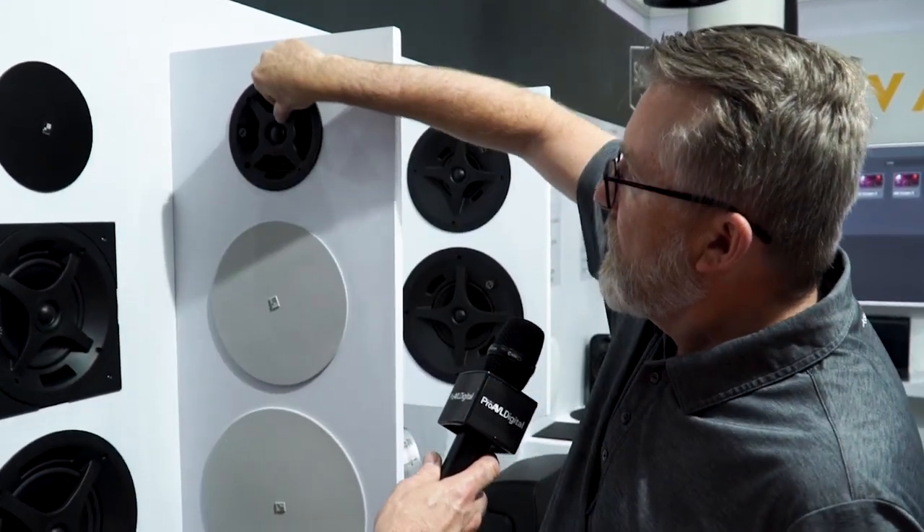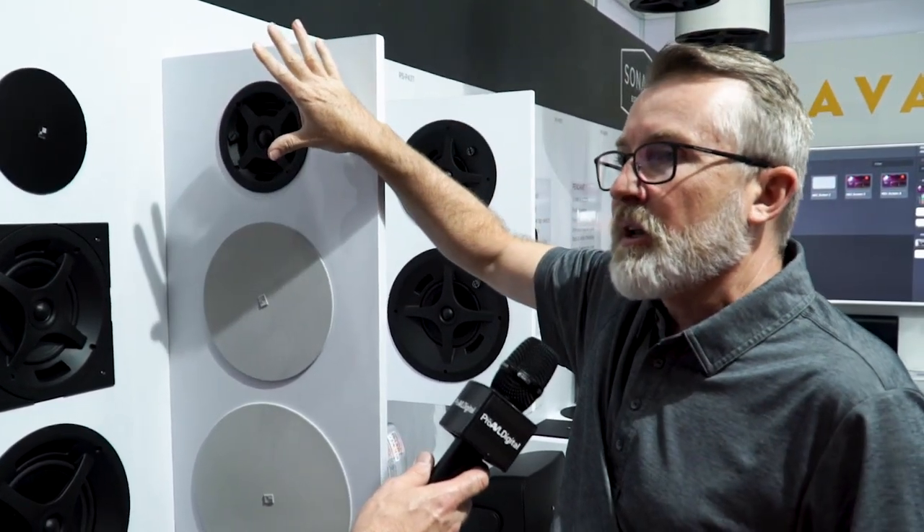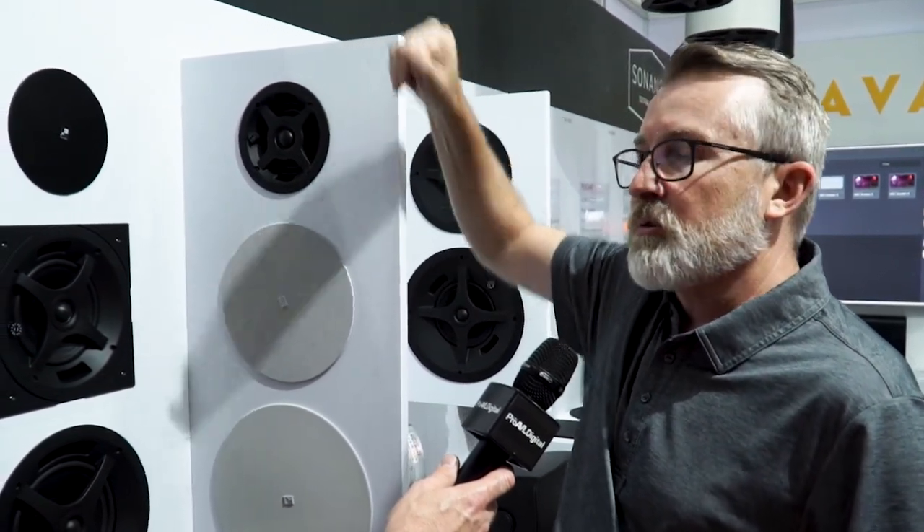Little things too — look at this: a pivoting tweeter, so that if you're going to put this thing in a ceiling, it might be over a boardroom where there's video conferencing with table-mount microphones. You can tilt the tweeters away so you don't get feedback in that space.